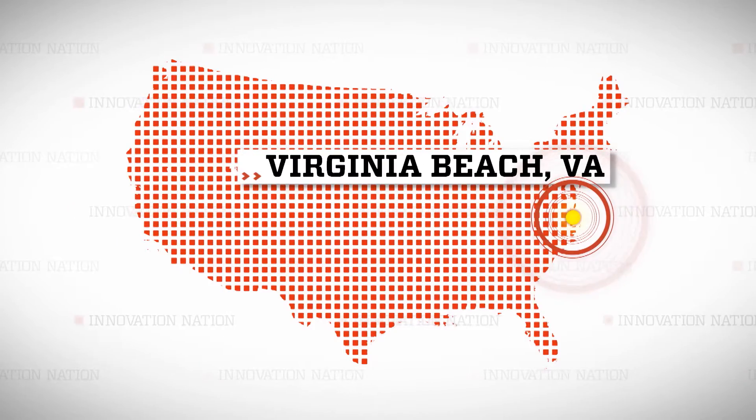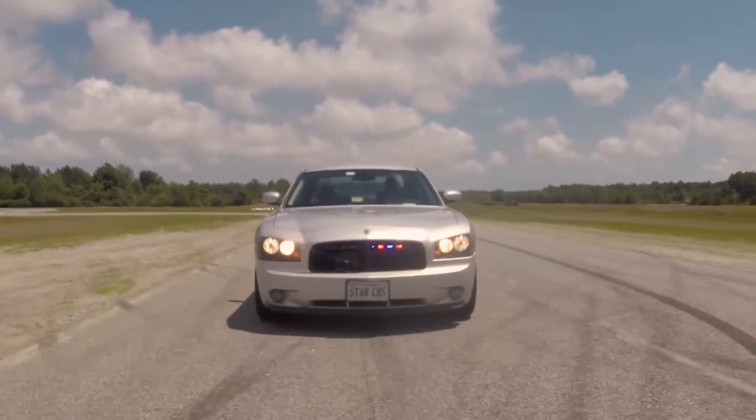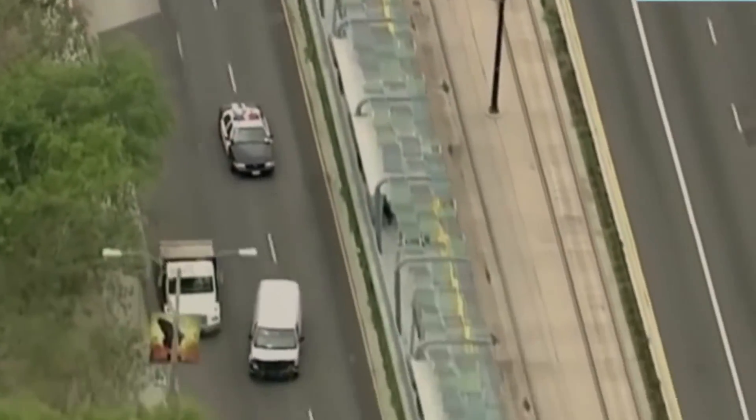I traveled to Virginia Beach, Virginia to meet Trevor Fischbach, the man who developed the Star Chase GPS. Star Chase is a tool that allows law enforcement to safely deal with a suspect vehicle that's not stopping or pulling over for them.